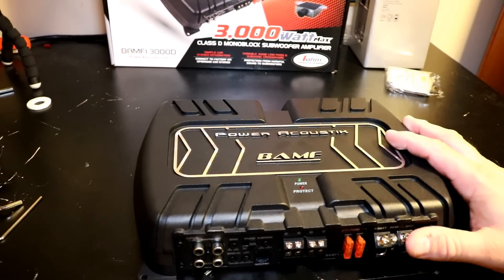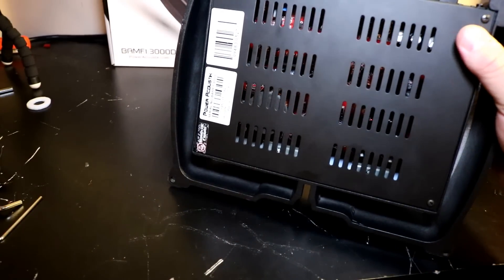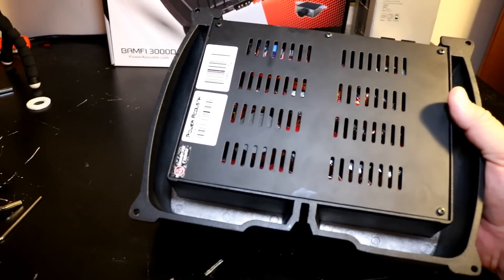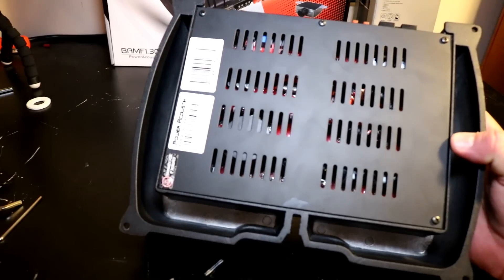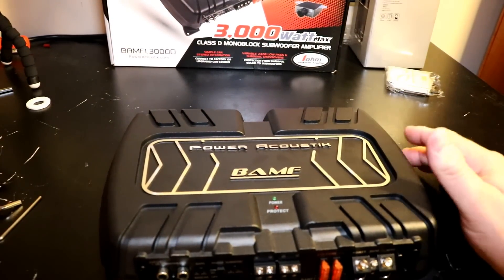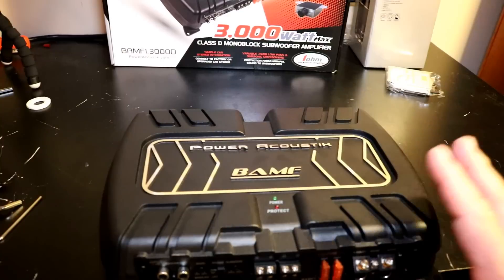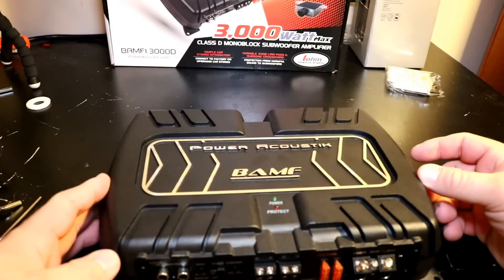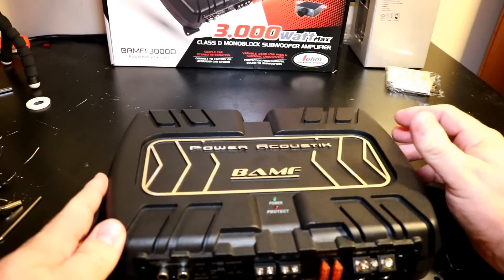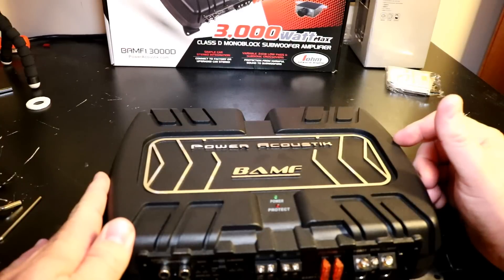Everything about this amplifier — the build quality is pretty cheap. You've got a ton of wasted space pretending to be a heatsink that really isn't. It's just not a quality amp, and for the $130 I paid, there are tons of amps in this price range that will do better. Take for instance that Infinity Reference 551A we checked out a couple weeks ago — that did more power at 2 ohms certified than this amp does at 1 ohm.